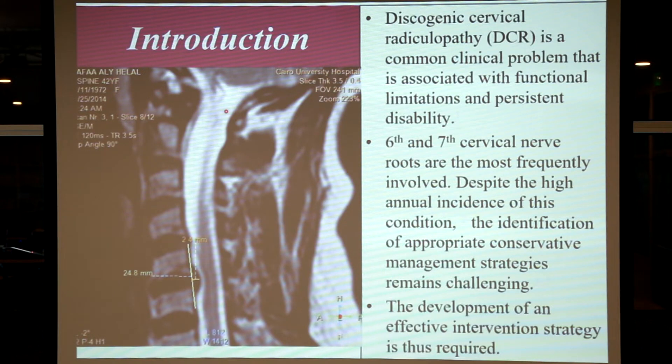Disc injuries are becoming more and more common in today's population due to the types of accidents, injuries, and lifestyles we have. The best way to diagnose a disc injury is by examination and proper imaging. This is an MRI of the cervical spine — here's the spinal cord, and this shows a disc herniation in the lower cervical spine affecting the spinal cord at cervical vertebra C5-C6.